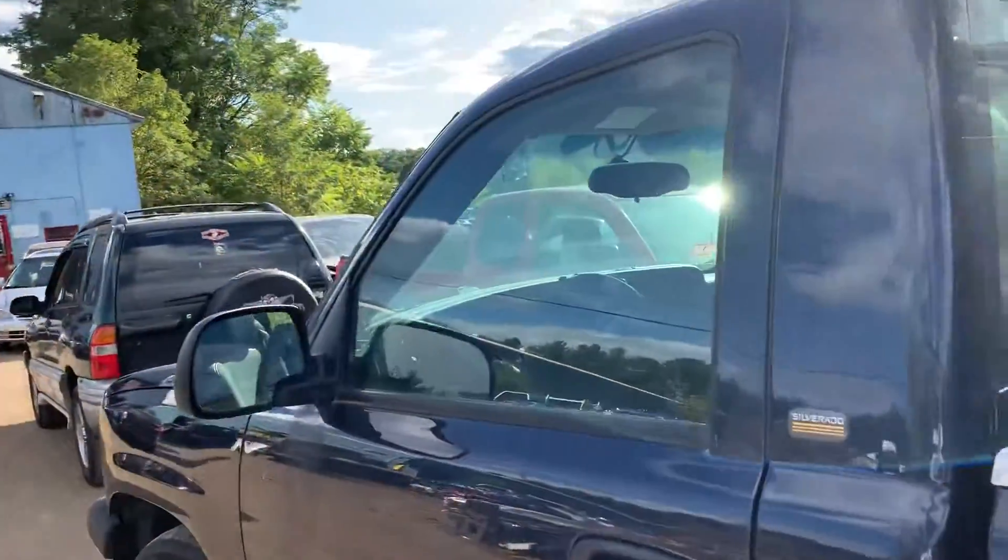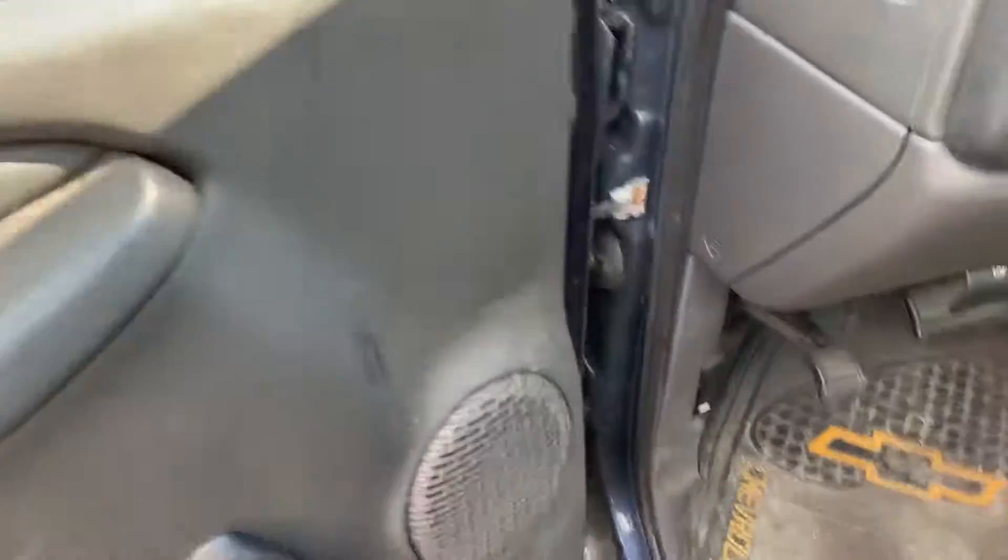Door's got rot on the bottom, manual windows. Got 263k miles. Heater and AC control works.